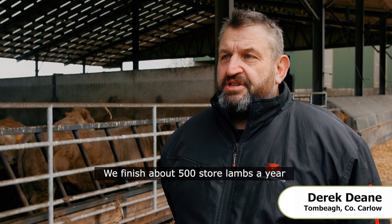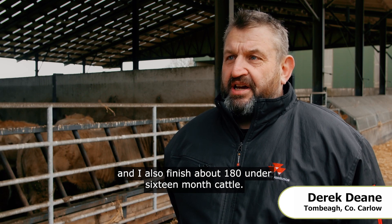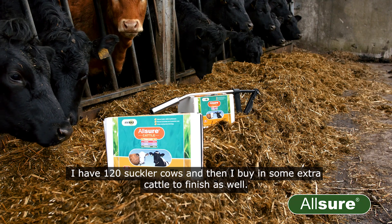We finish about 500 store lambs a year and I also finish about 180 under 16 month cattle. I have 120 suckler cows and then I buy in some extra cattle to finish as well.